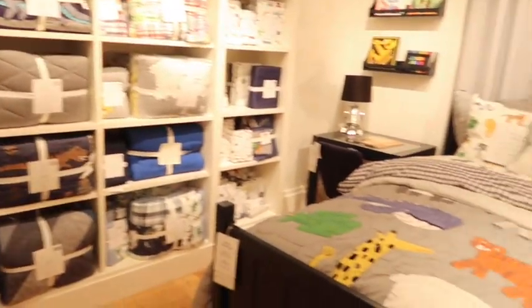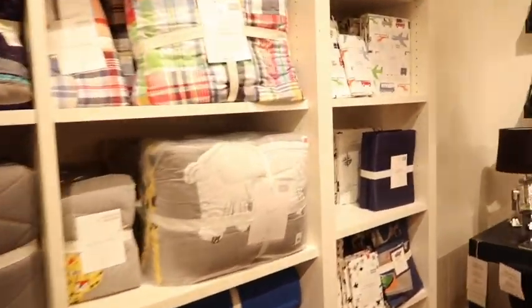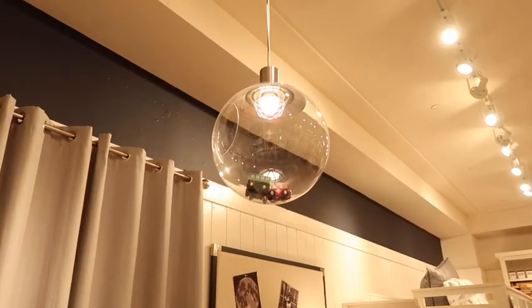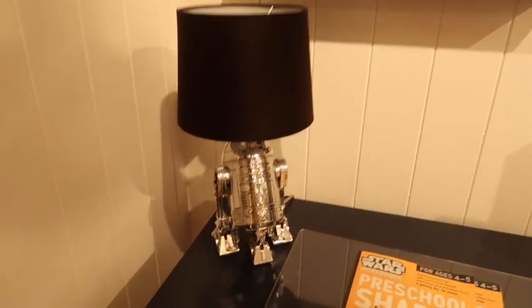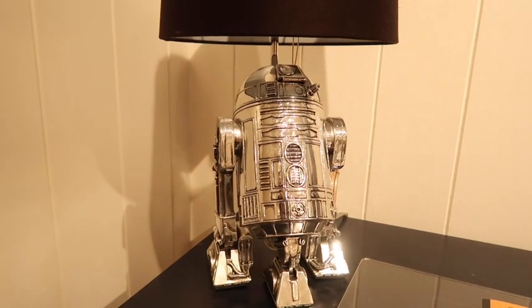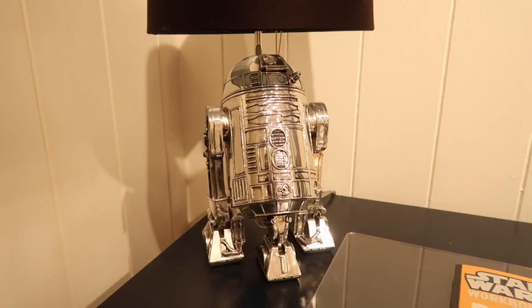The first little area I walked into is the boys section, so I'm just trying to find all the Disney stuff. They do have a lot of other cutesy things if you're interested. Look at this light - they have little trains in it right now. But check out this lamp - it's like a worn metal R2-D2. That is fantastic, I love that.